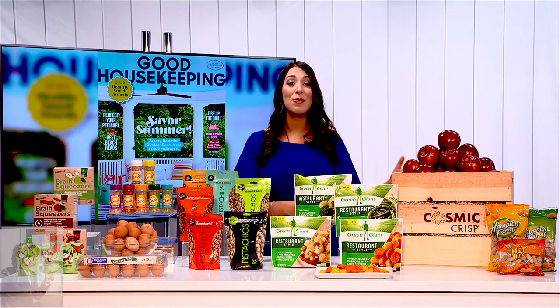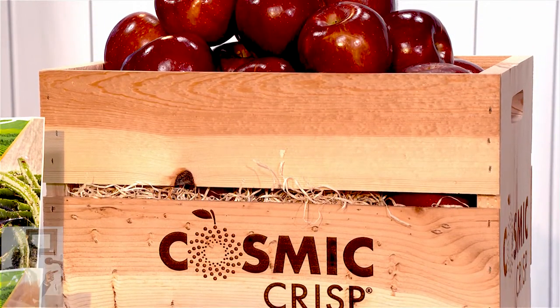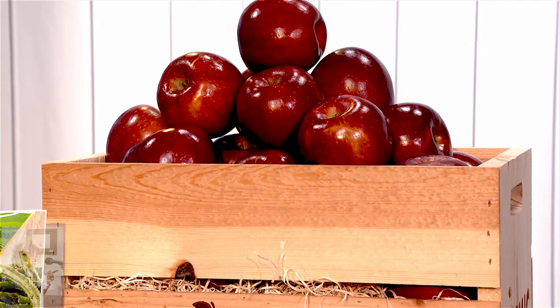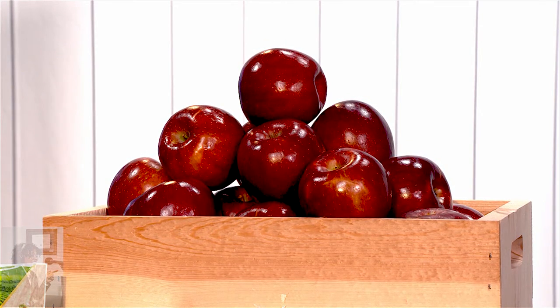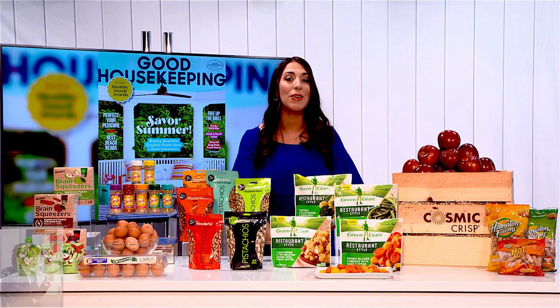Next up, Cosmic Crisp Apples. These are not your average fruit — they're large, juicy, delicious apples grown in Washington State, classically bred, and non-GMO. Here's why they're a parenting go-to: they are slow to brown, so you can slice them and throw them in your kids' lunchboxes for camp. They're a fantastic option when you're baking too. You can visit CosmicCrisp.com for more info.